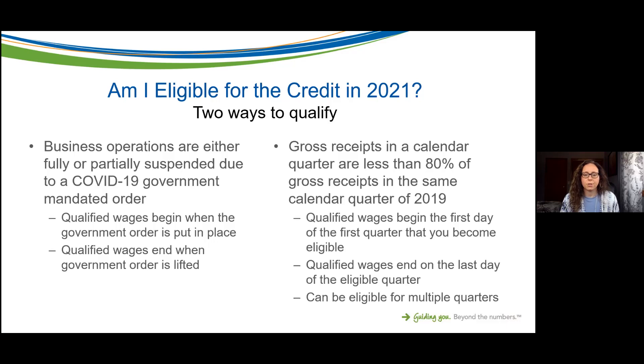Make sure you have that government-mandated order in your files, because if the IRS comes back and audits this credit, you'll need that information on file. Qualified wages under this method end when the government order is lifted. Here in Dane County, Madison, Wisconsin, restaurant orders have shifted over the course of this last year, so make sure you have all the different government mandates on hand to justify why you meet the criteria.